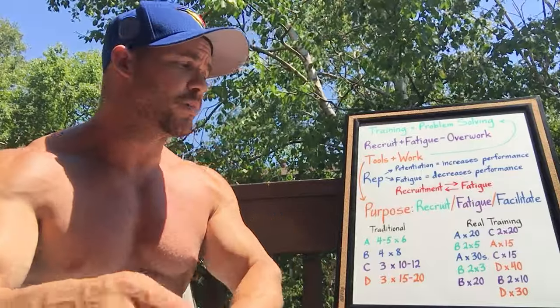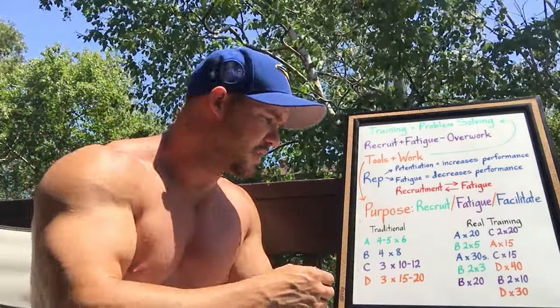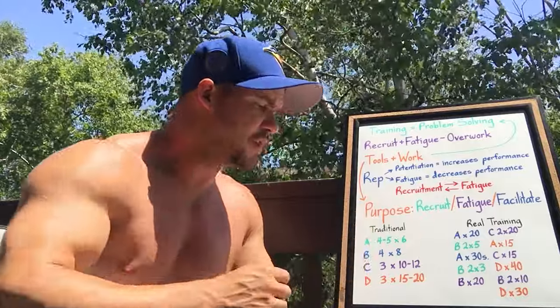Most people who want to build muscle lay out: exercise A, four to five sets of six; exercise B, four by eight; C, three by ten to twelve; D, three by fifteen to twenty. What's the likelihood you got everything you could out of each of those exercises in that order? This isn't to say you can't get results doing this — almost a hundred percent of the population trains this way and many still get results. But if you want the best results, you have to learn to pay attention to the feedback your body is giving you and make the appropriate course correction as you go.